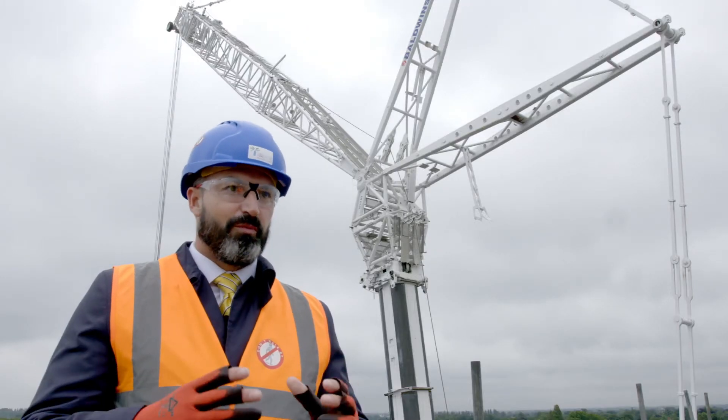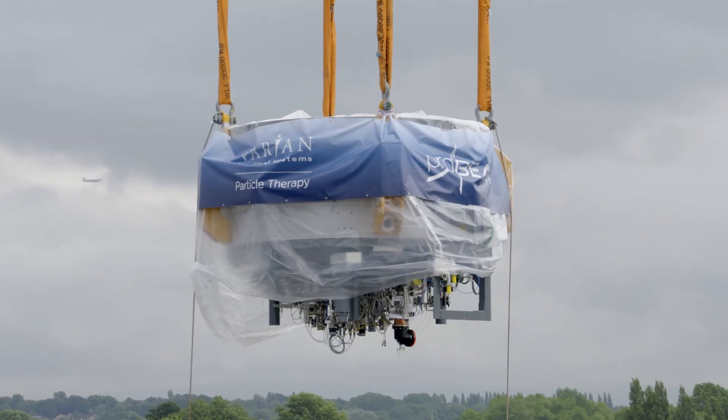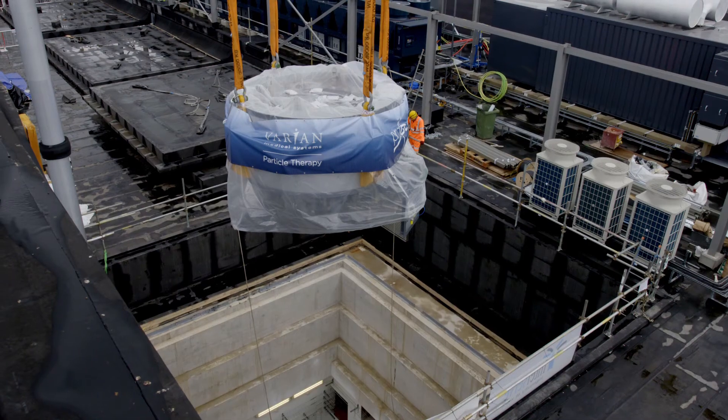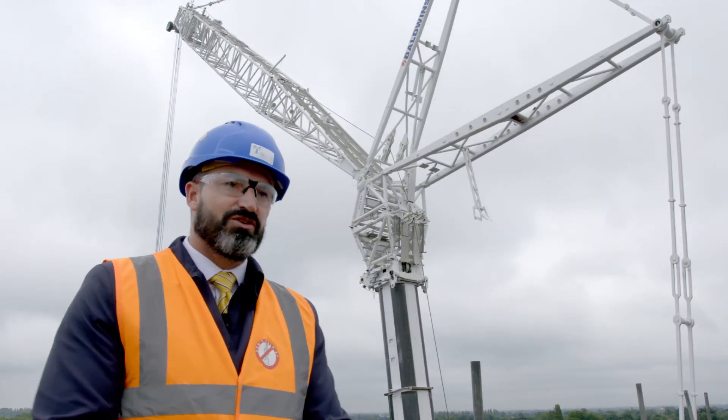The cyclotron is probably the most important piece of equipment in proton beam therapy. It is the piece of equipment that generates the protons, which are then accelerated down the beam line to treat the patient. This is really the heart of the equipment, and to install it we need one of the largest cranes in the UK.